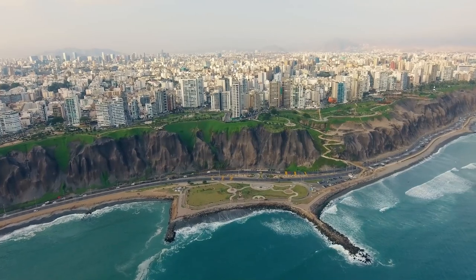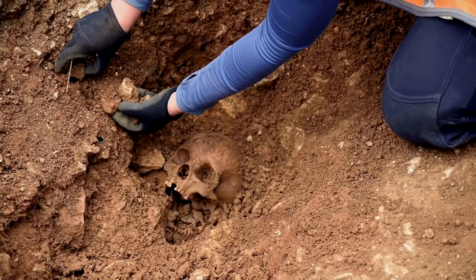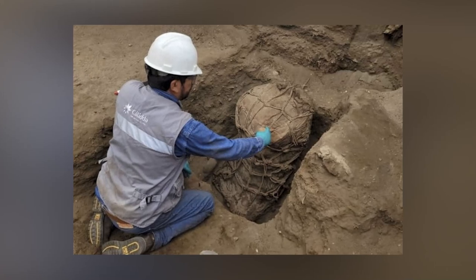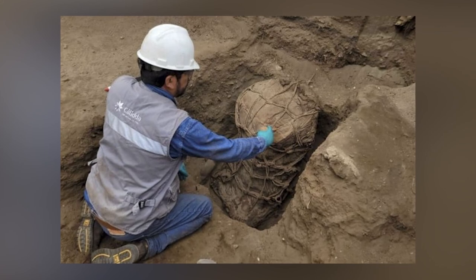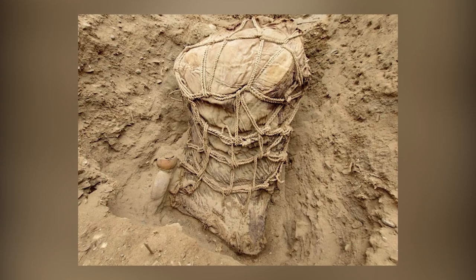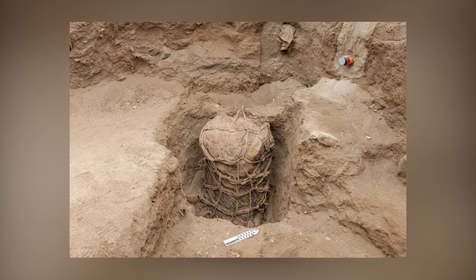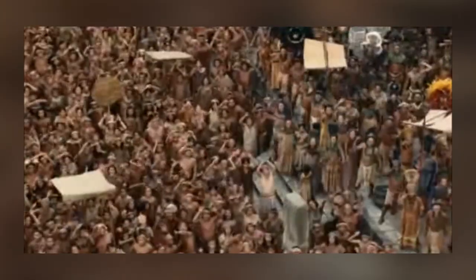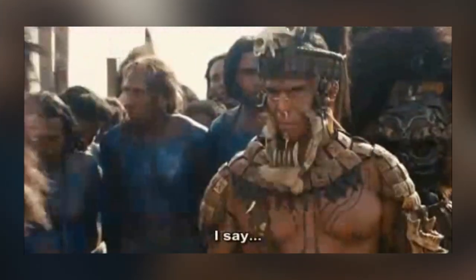Archaeologists conducting excavation work for a natural gas line near Lima's central coastline in Peru made a remarkable discovery that sheds light on the region's ancient past. Unearthed during the excavation was a 500-year-old funerary bundle and pottery believed to belong to the Yishima culture. The bundle, carefully wrapped in mats and secured with ropes arranged in a geometric pattern, contained human remains and various offering artifacts, including mate vessels and ceramics. This finding provides valuable insights into the burial practices and material culture of the Yishima people.